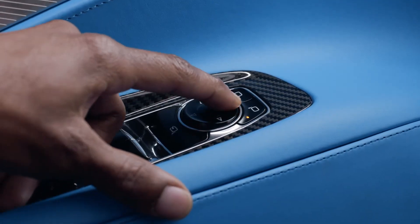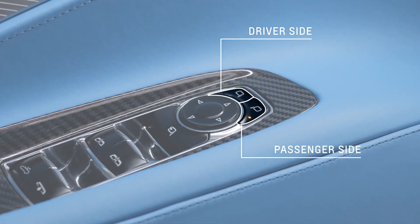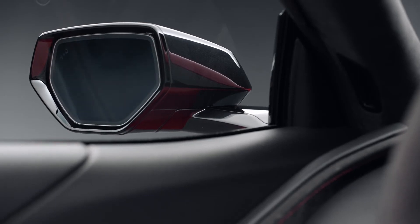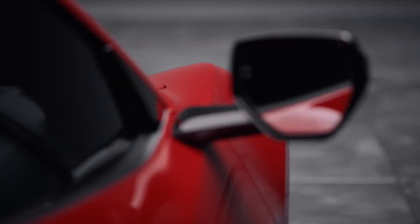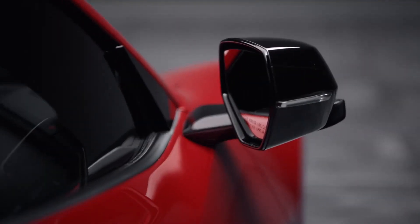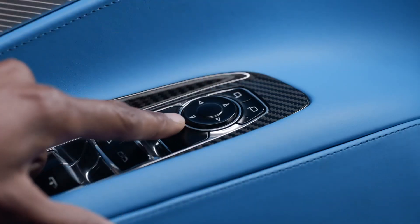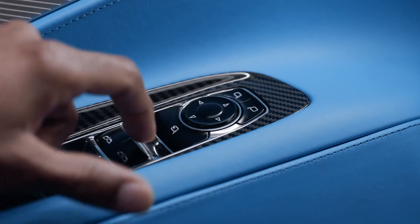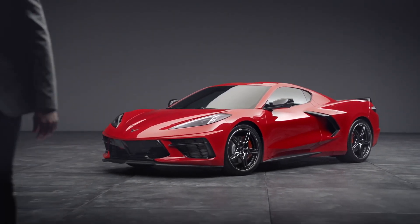Adjusting the side mirrors is done by using these buttons — this one for the driver's side and this one for the passenger side. The arrows allow you to find your ideal mirror angles. When parking, you may want to fold your mirrors inward to prevent damage. Some vehicles require manual folding, while some have power folding mirrors. Press this button to fold the mirrors and press it again to unfold them. This can be set to fold automatically when locked, or folded remotely with the fob by holding lock.